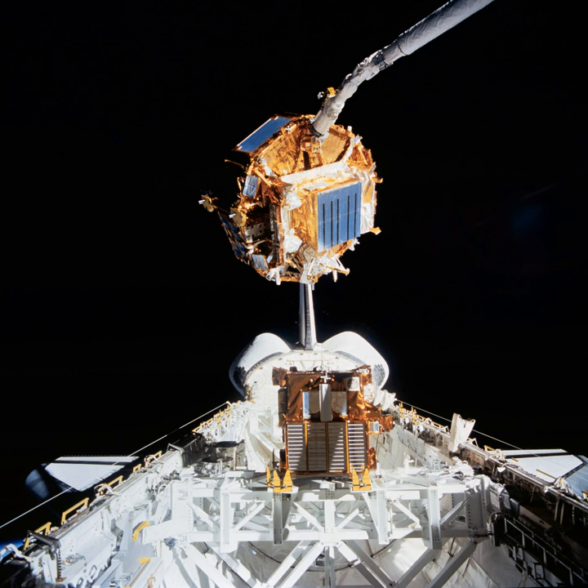The Space Flyer Unit was a spacecraft launched by Japan on March 18, 1995. It was launched from Tanegashima Space Center on an H-II vehicle, carrying testing materials and research data of value to NASA. The data was retrieved from the Space Flyer Unit by Space Shuttle Endeavour on January 20, 1996, which was ten months after the Space Flyer Unit was launched.